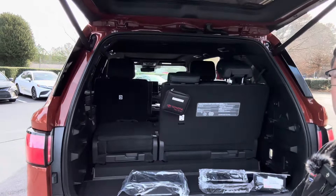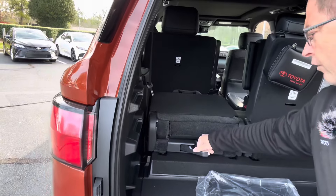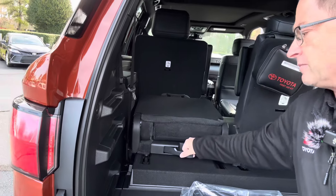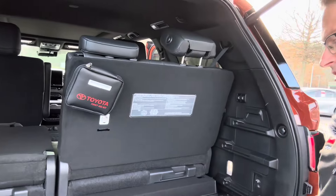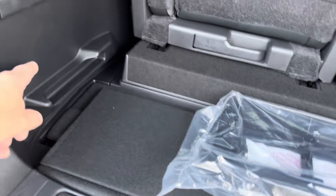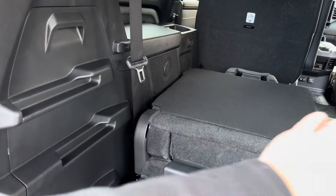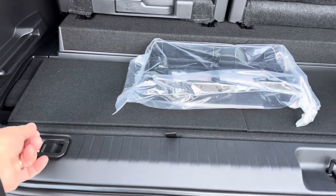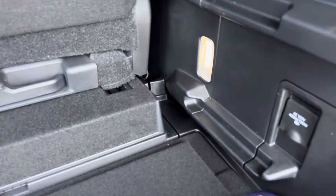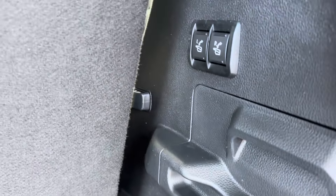With the cargo area, there are a few different ways to configure seating and storage. You can put the seat down, or move the seats forward and backward six inches to give yourself more cargo space or more passenger space. The shelf pops out so you can make a level plane for storage, or keep it down in the floorboard. We've got tie downs, and 400 watts of power with a grounded outlet.